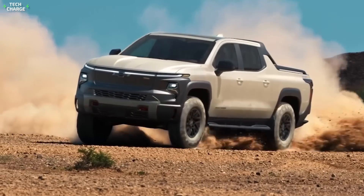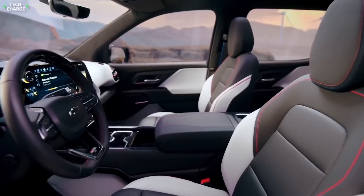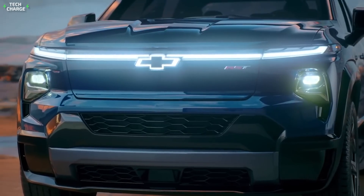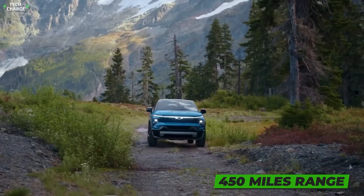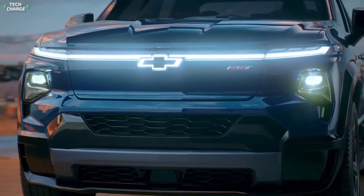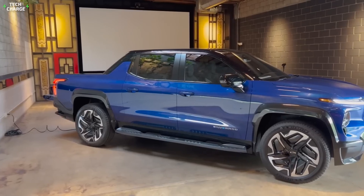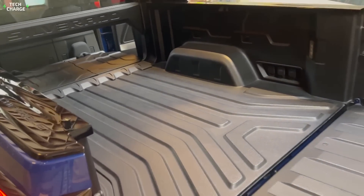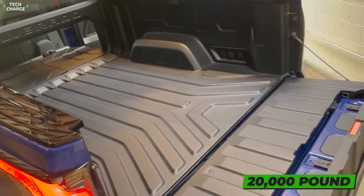Like the Hummer, this truck will also feature a 200-kilowatt battery. The company has already stated that the max range will go all the way up to 450 miles, while DC fast charging will ensure that 100 miles of range are added every 10 minutes. Initial models will be able to tow up to 10,000 pounds, but the company has already promised a 20,000-pound version in the future.